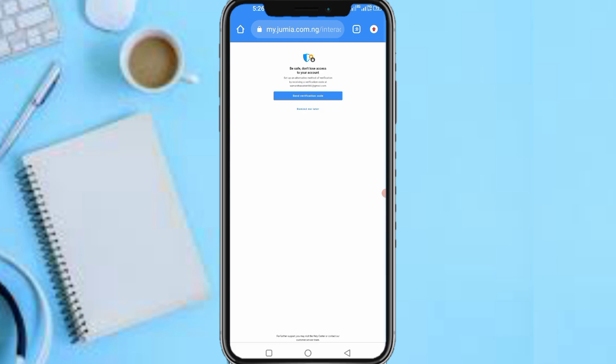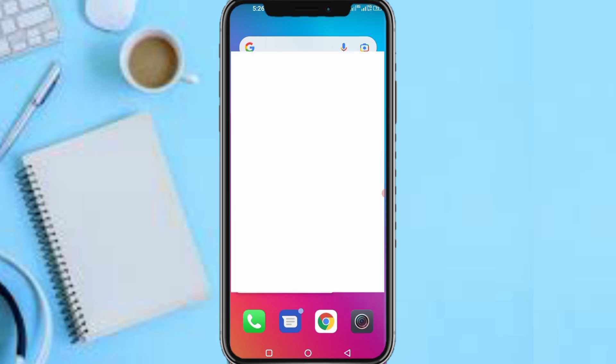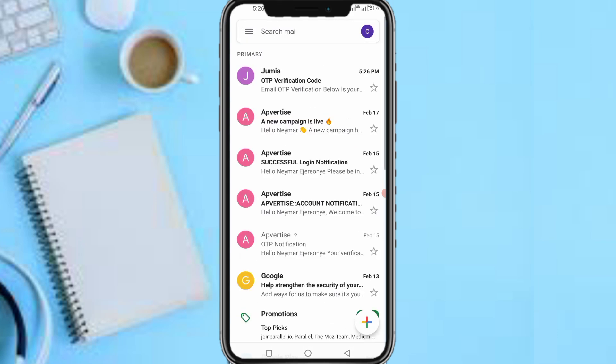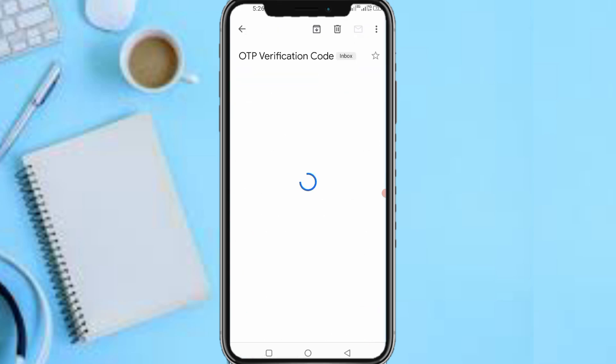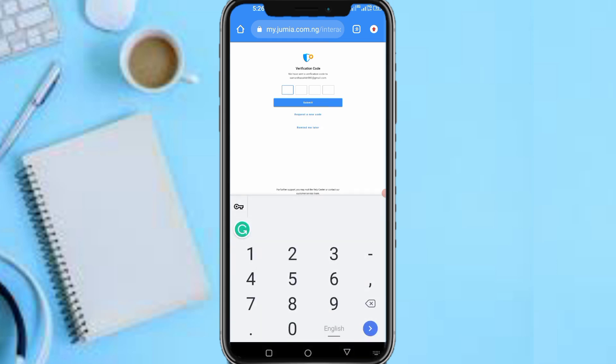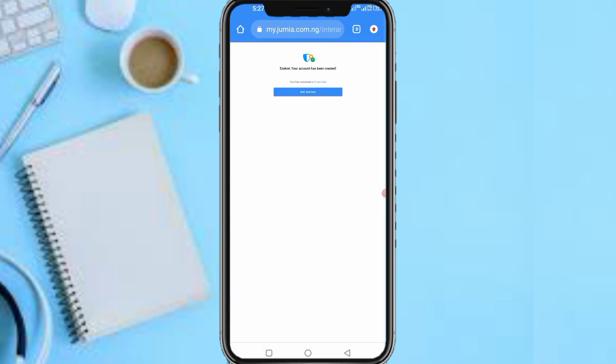Save your account and set up an alternative verification method by receiving a code to your email. You can tap 'Agree' to send a verification code to add a second method and make your account more secure, or tap 'Remind me later' if you prefer. Head over to your email, input the code, and your account will be created — then tap Get Started.